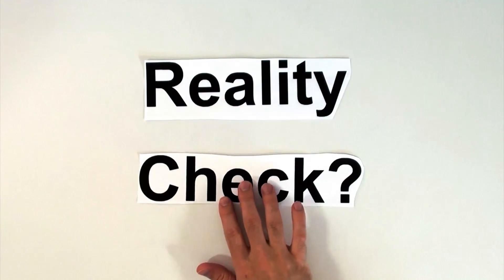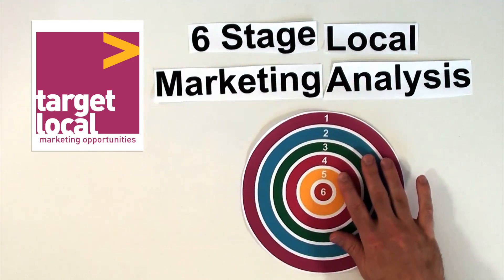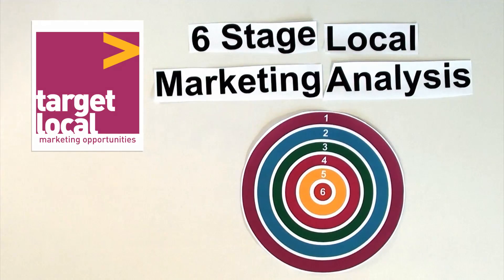Do you need a reality check for your outlet? Target Local provides a unique six-stage local marketing analysis designed to identify opportunities for your trade or leisure outlet.